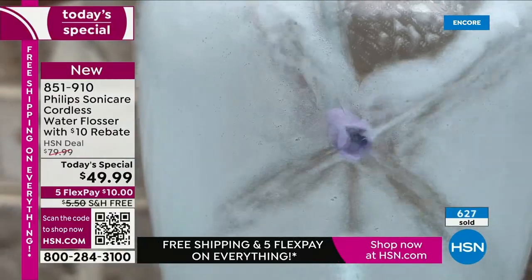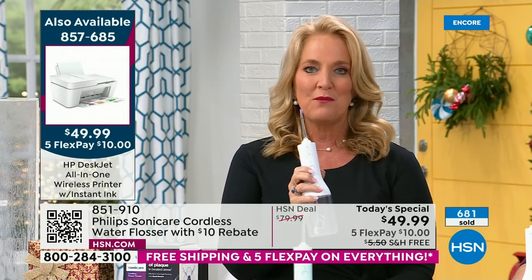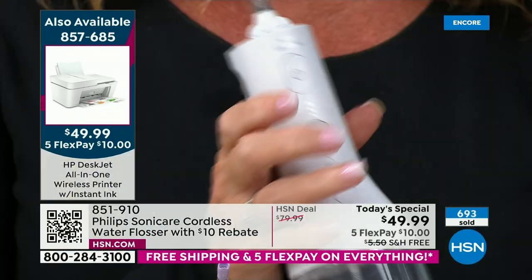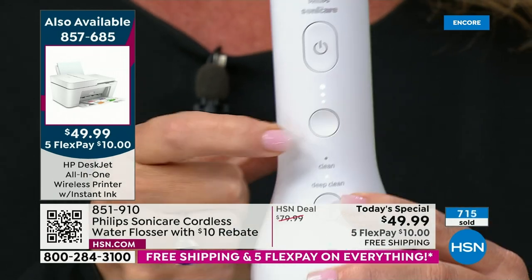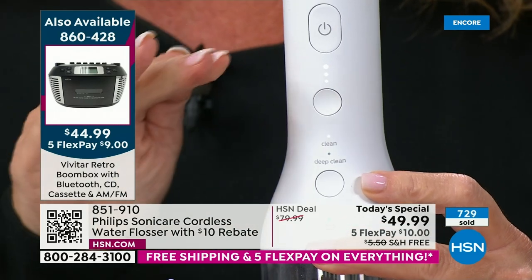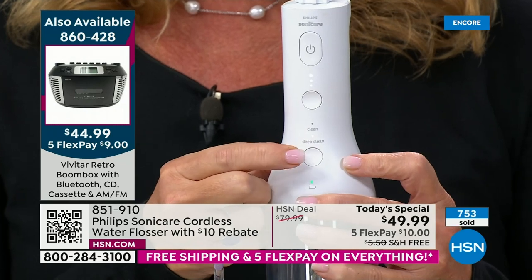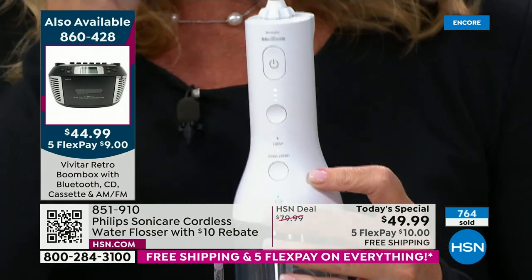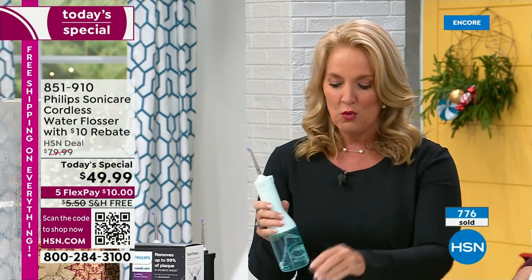Level one, two, three of intensity — I stop on level one. You have clean, which is constant, and then deep clean, which gives you the pause in between. In deep clean mode, every time you hear that little sound, you move to the next area. 60 seconds to floss your entire mouth with that quad flosser design. See how that blasts into the X design — that's the patented technology, not in any other water flosser, only here with Philips.